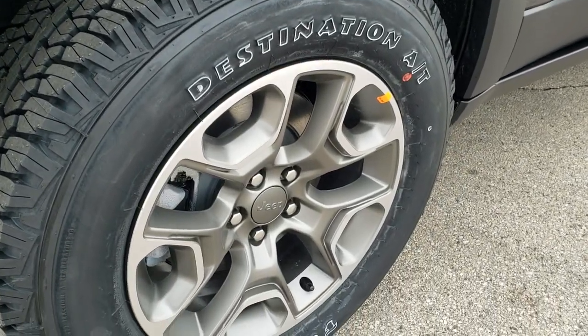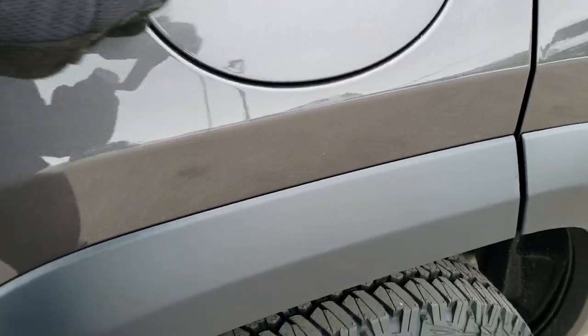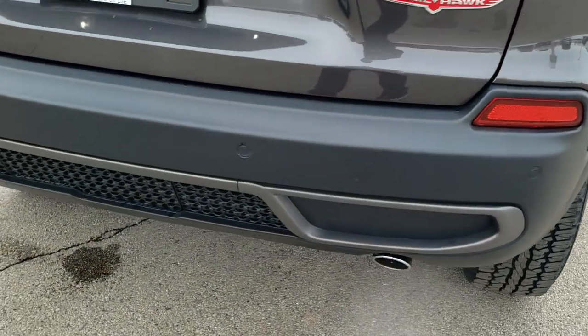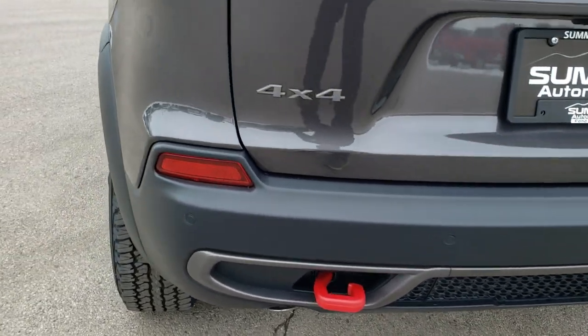Really like those rims on here. It has the capless fuel fill, which is a really nice feature. It has LED tail lamps, backup parking sensors, and you get the dual rear exhaust with the 3.2 liter.